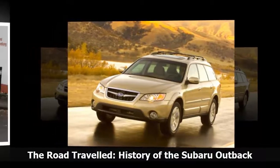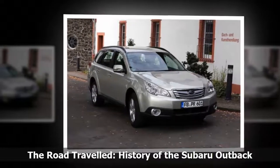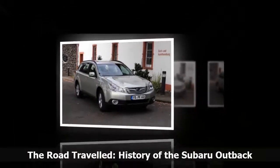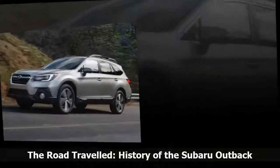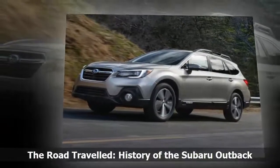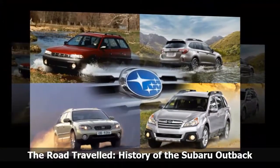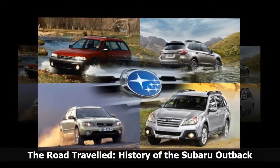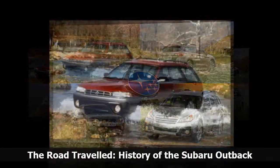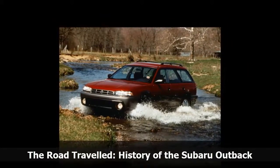Also in the mix was Australian actor and Outback pitchman Paul Hogan, of Crocodile Dundee fame, who would stick around for most of the decade. Under the hood, the Legacy Outback initially offered a horizontally opposed 2.2-liter four-cylinder engine good for about 135 horsepower, while later versions graduated to a 2.5-liter unit with an extra 30 horsepower. All-wheel drive was standard, but if you specified a 5-speed manual transmission you benefited from a mechanical 50/50 power split, while 4-speed automatic cars came with a front-wheel-biased electronically managed design.